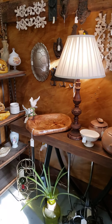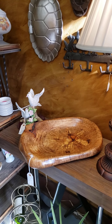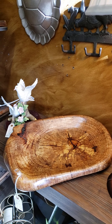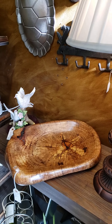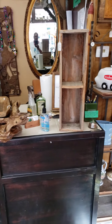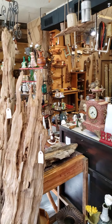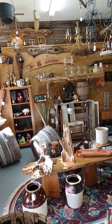That bowl right there, folks — that is Spalding Pecan. It's a very solid, very dense bowl, all hand-carved. Everything done here at Bayou's Best Restoration and Antiques is all hand-carved quality. Not imported — all USA, all Louisiana, all local.